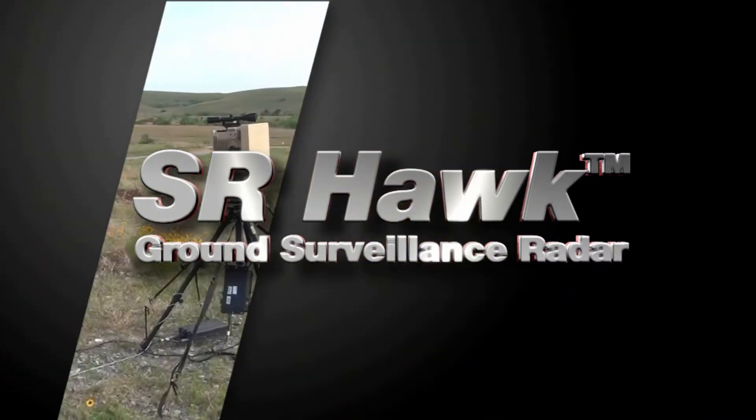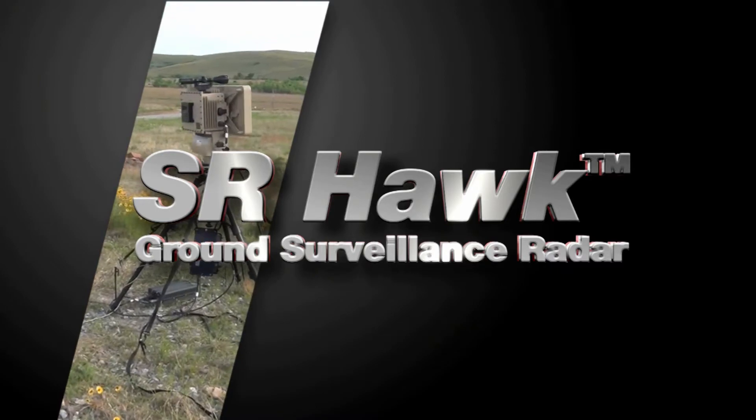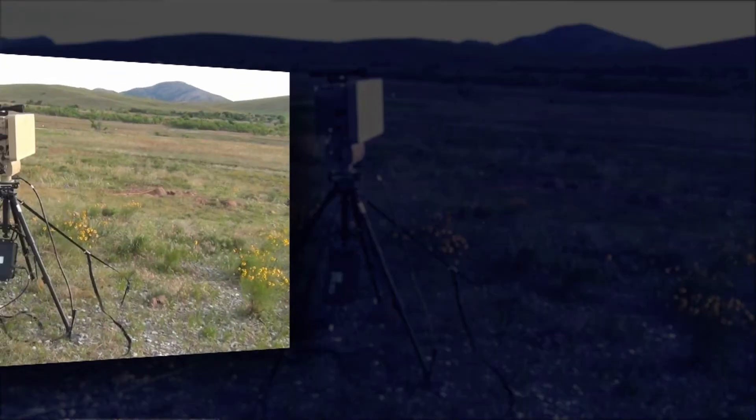The SR Hawk Ground Surveillance Radar provides continuous 360-degree scanning in a low-cost, low-power, lightweight sensor. It delivers wide-area situational awareness through long-range coverage, reliable accuracy, and network-ready capabilities.